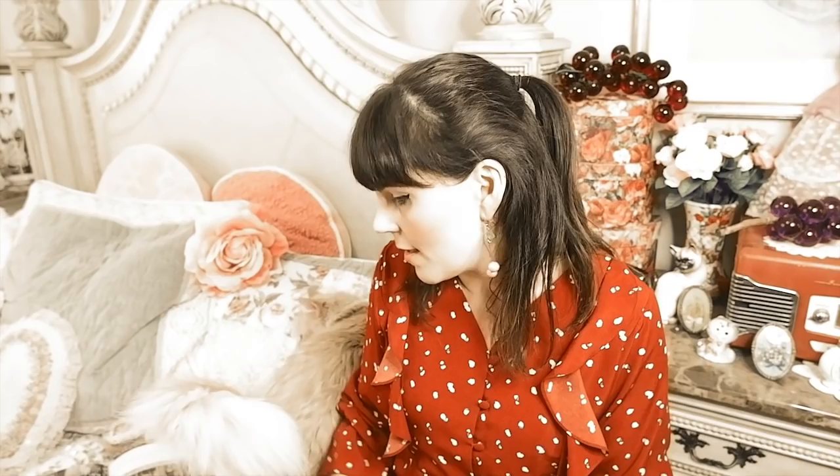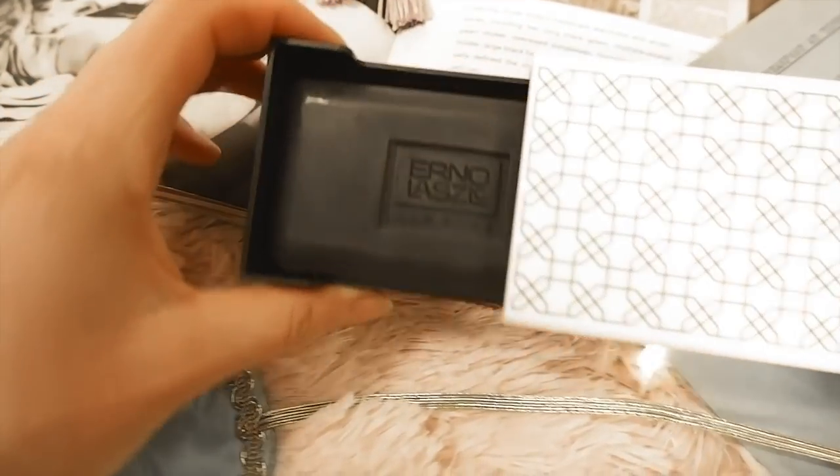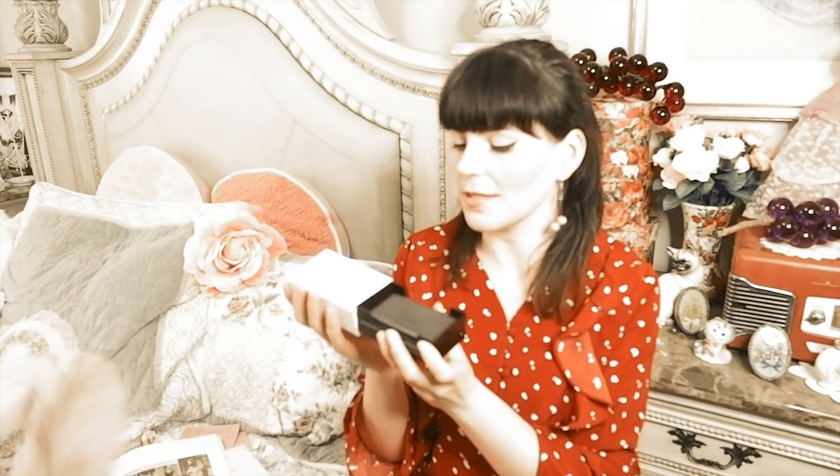All the products I feature in this video are linked below so you can shop them. Moving on to some more of her favorite beauty products — she loved Erno Laszlo, just like Marilyn Monroe and many other movie stars. Audrey Hepburn loved the Erno Laszlo Sea Mud Cleansing Bar because it was about 97% natural. I love the beautiful retro case it comes in, and I think the bar will last a long time. It's Audrey Hepburn's favorite kind of facial bar, and I really love that it comes in this vintage-looking case.